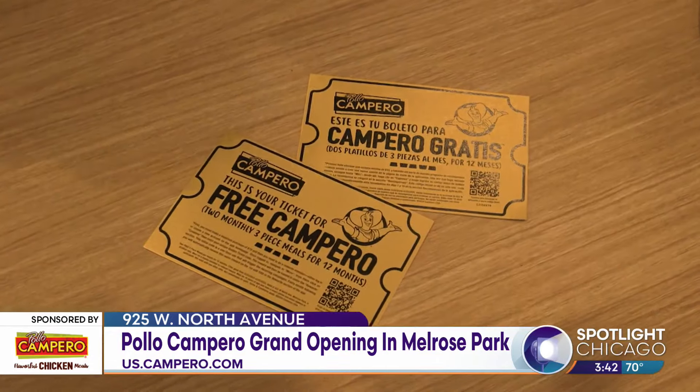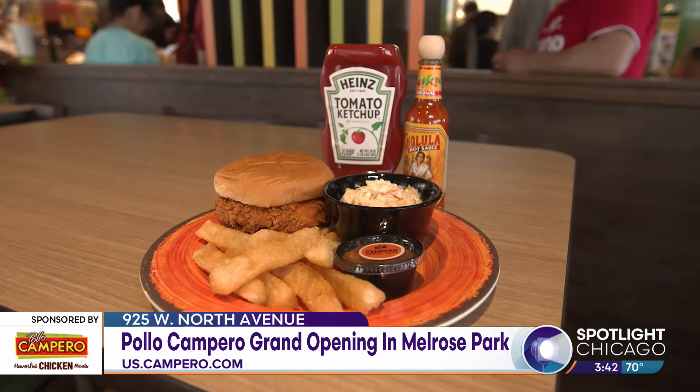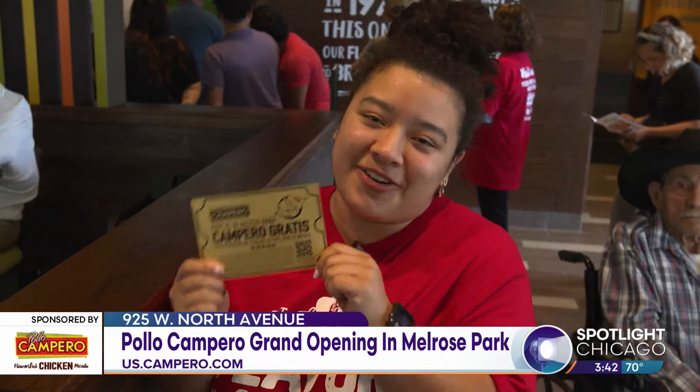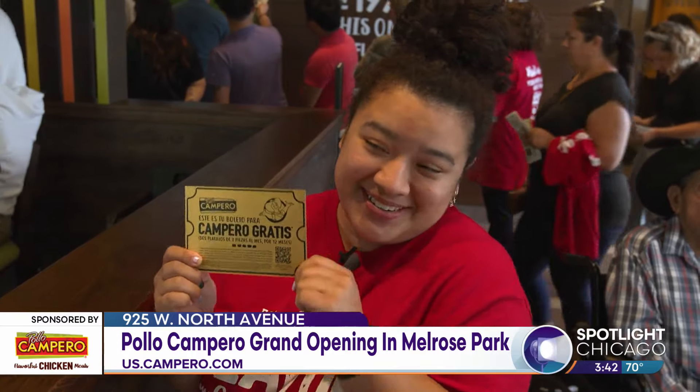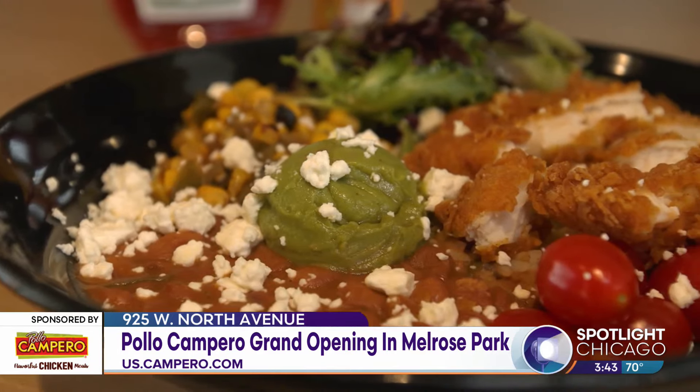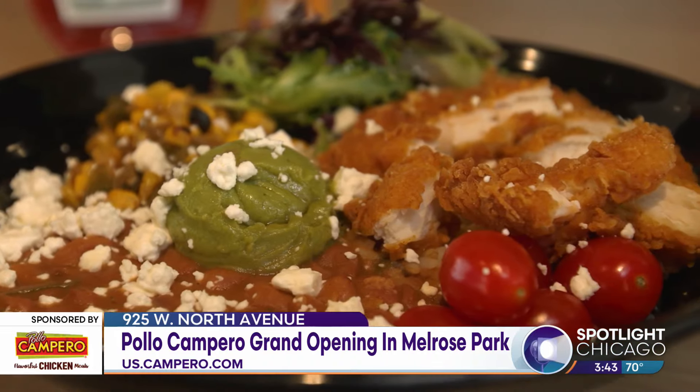For our grand opening, we gave away 100 golden tickets, which is one meal per week for one year. I'm excited because now I can get free lunch for a year on my way to school. Me and my family have always wanted Pollo Campero, but it's so far sometimes. So now that we have one very close, it's very good.